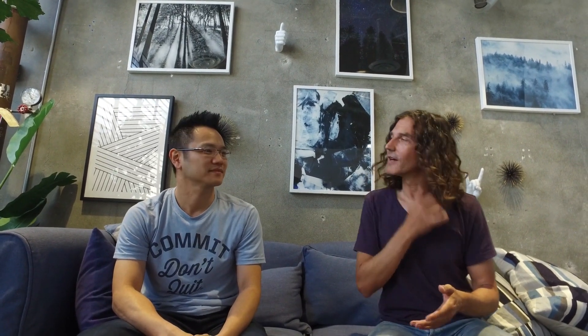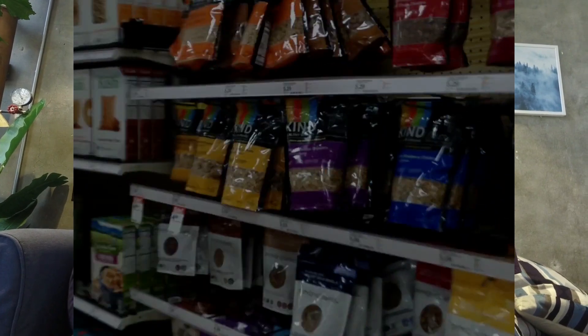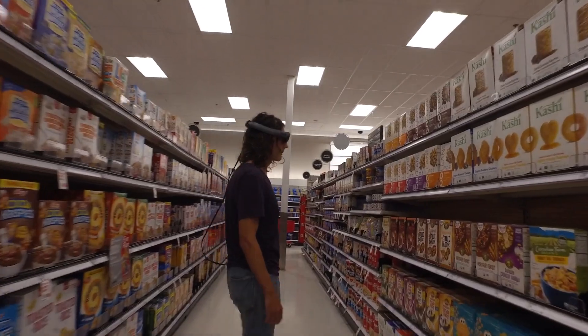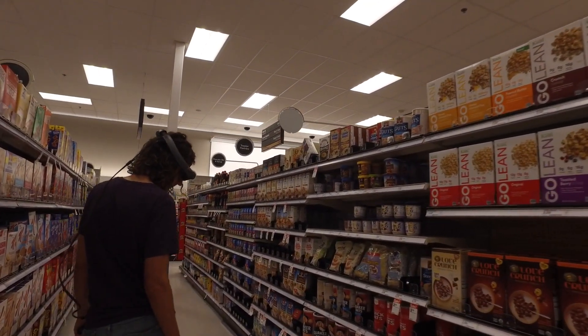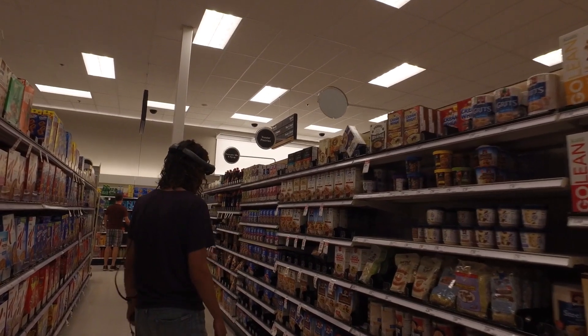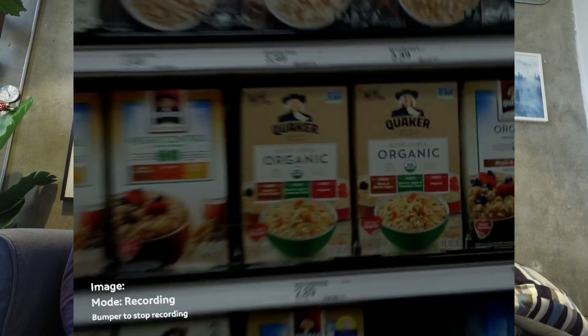David has been hard at work creating a proof of concept that we took into a Target store to test and see how it would work. The specific capabilities we're using are spatial mapping, eye tracking, and image recognition. Combining the three, our aim was to create a generalized tool for retailers to conduct research studies to better understand their customers' behavior.